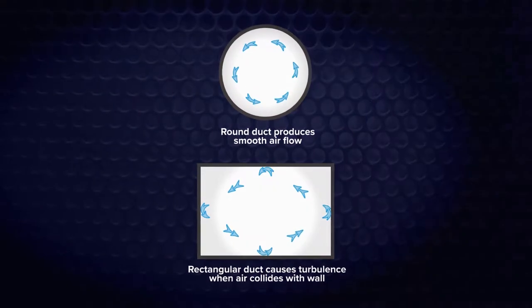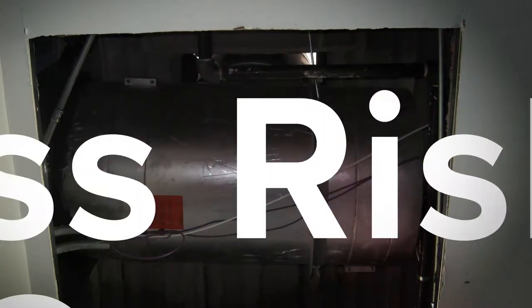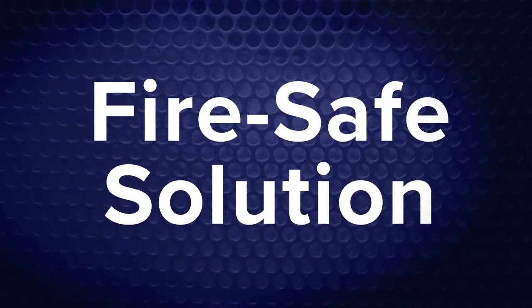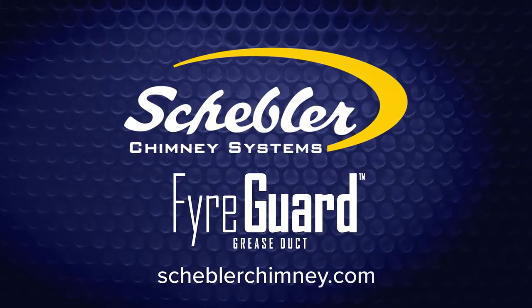Plus, the round design of FireGuard reduces the risk of grease buildup versus rectangular ducts due to improved airflow. For the fire-safe grease duct solution, choose FireGuard from Shevler Chimney Systems.